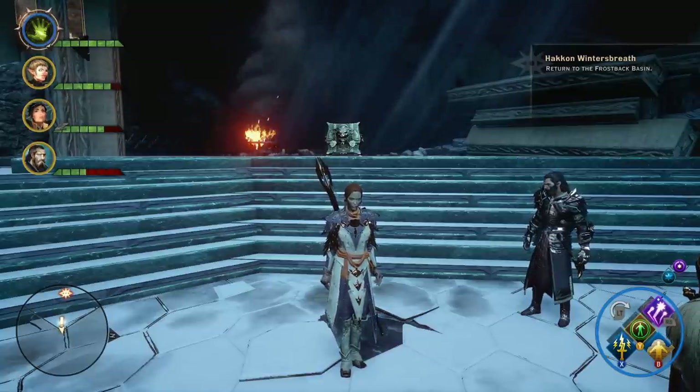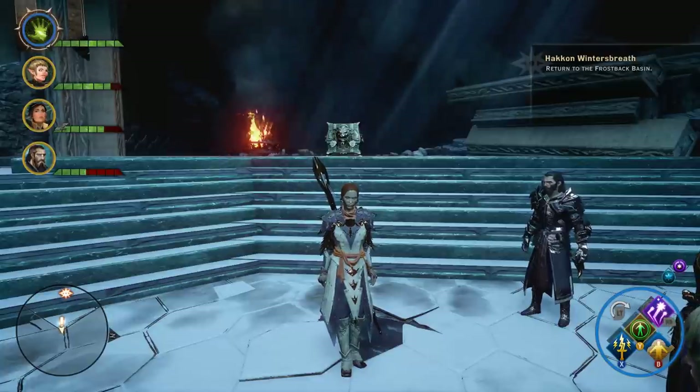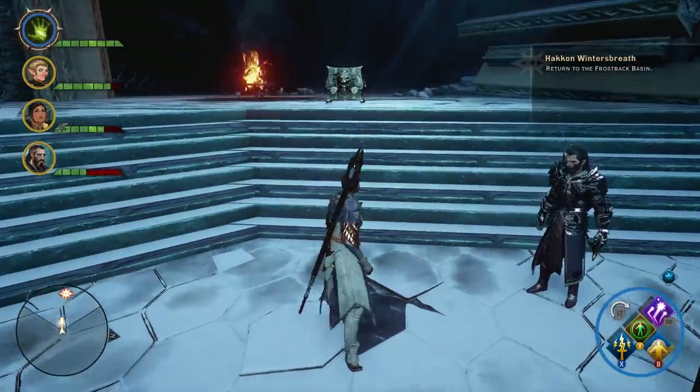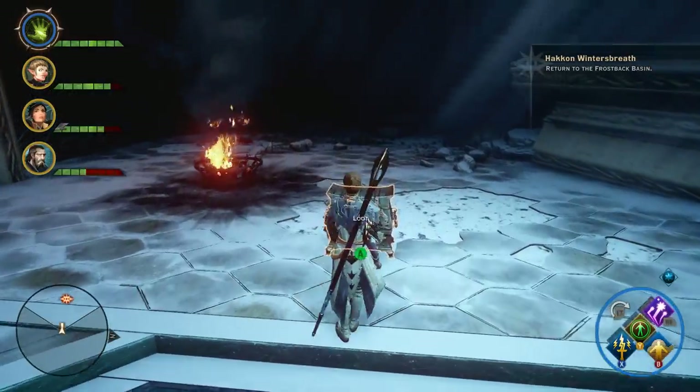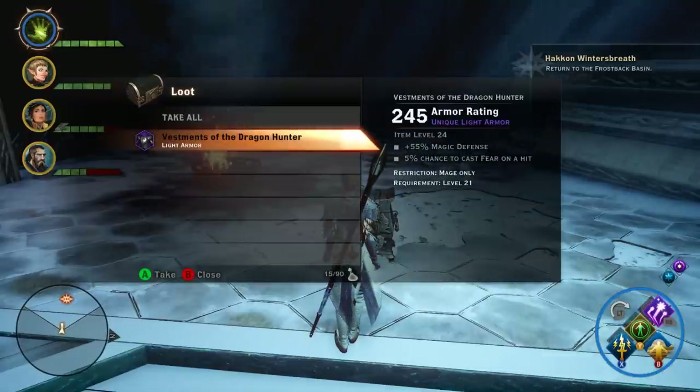So once you get the quest to Lead the Charge, it's going to send you into the Old Temple. Once you get to the end of the Old Temple and you kill Gerd Harufson, before you exit you're going to find this chest. Go ahead and loot the chest, and inside you will find your Vestments of the Dragon Hunter.